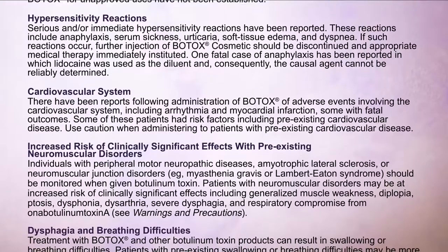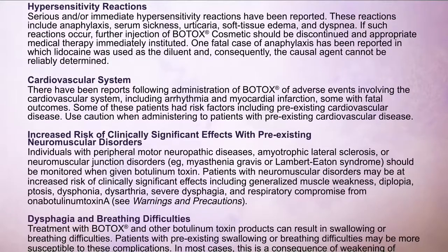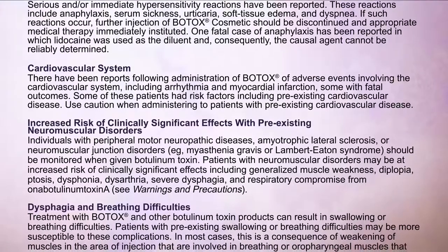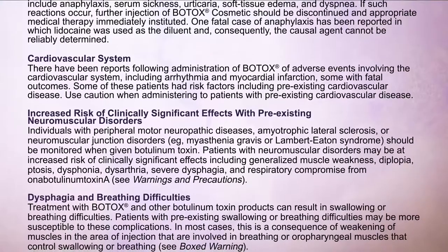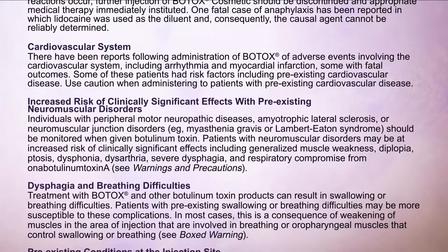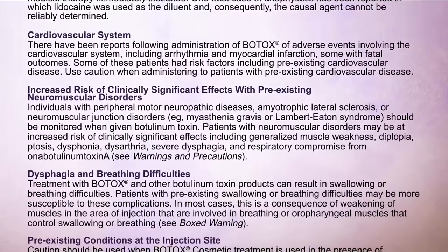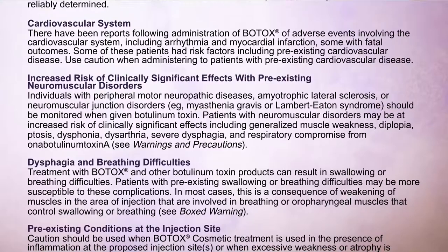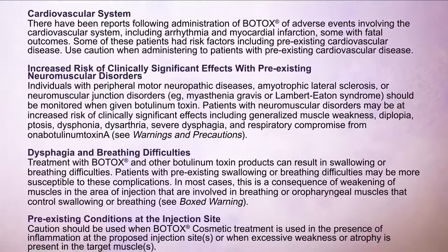Increased risk of clinically significant effects with pre-existing neuromuscular disorders: Individuals with peripheral motor neuropathic diseases, amyotrophic lateral sclerosis, or neuromuscular junction disorders — for example, myasthenia gravis or Lambert-Eaton syndrome — should be monitored when given botulinum toxin. Patients with neuromuscular disorders may be at increased risk of clinically significant effects, including generalized muscle weakness, diplopia, ptosis, dysphonia, dysarthria, severe dysphagia, and respiratory compromise from onabotulinumtoxinA.